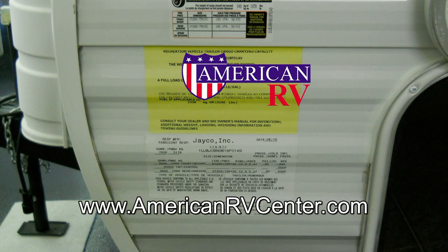Hopefully you have a better understanding of what those labels on the side of your camper mean. For more information, or if you have questions, visit our website at www.americanrvcenter.com. Happy camping!